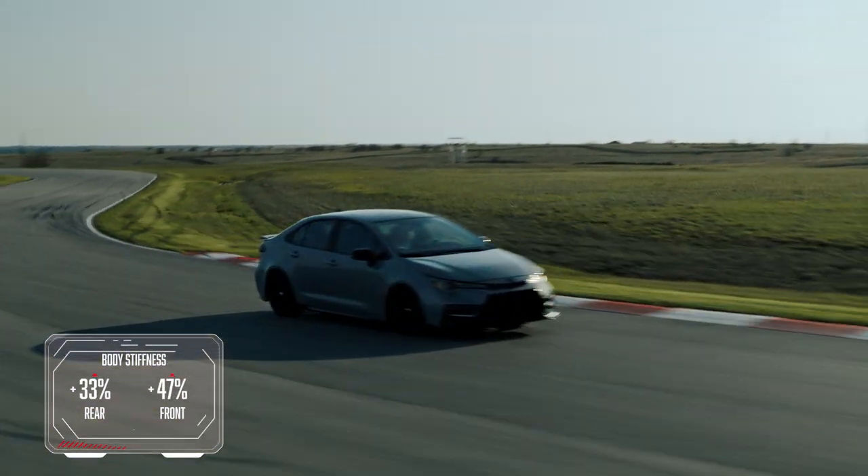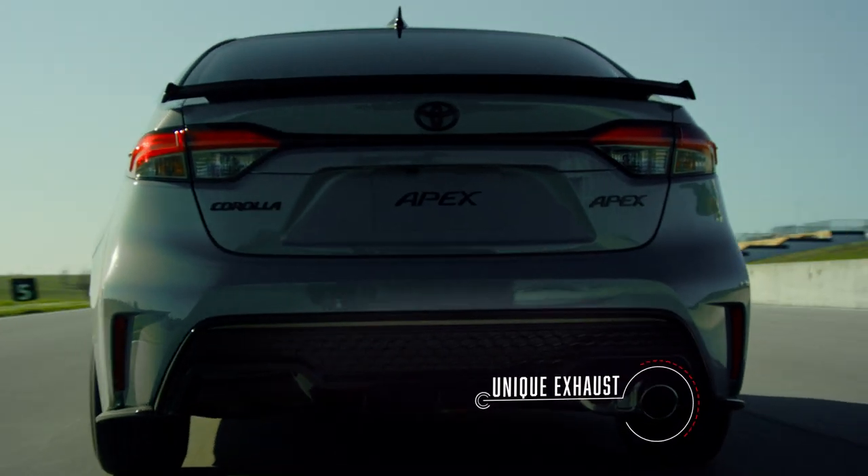We increased the overall body stiffness — the front by 47 percent and the rear by 33 percent. We went through over 20 different iterations tuning the exhaust sound.